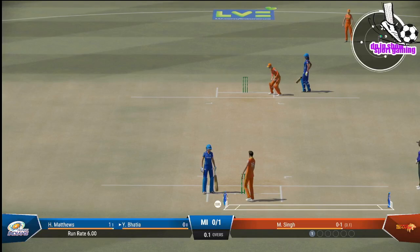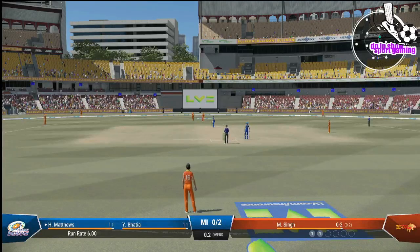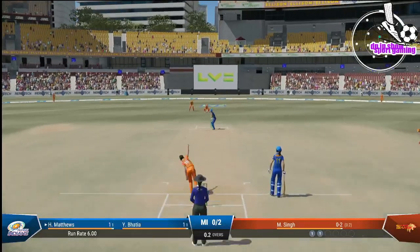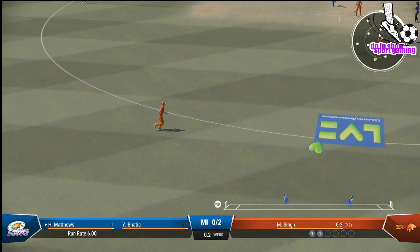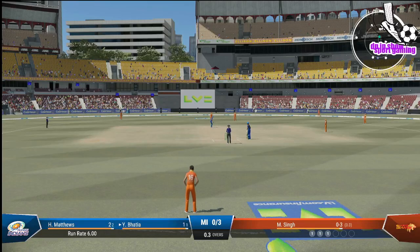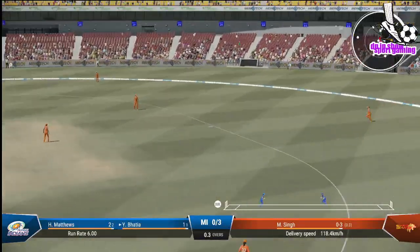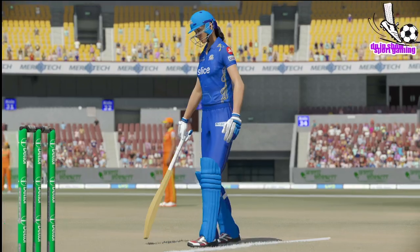Into the gap and it's an easy single there. That shot allows them to get off the mark. That's too easy to pick up a single — driven off the front foot, fantastic cricket shots. Probably expected more there. Yeah, great shot, at least one on offer. Got forward and was able to drive the ball — lovely shots, good running.